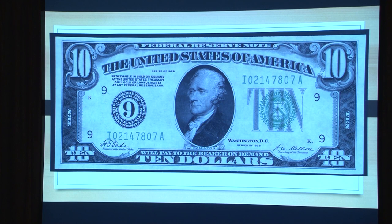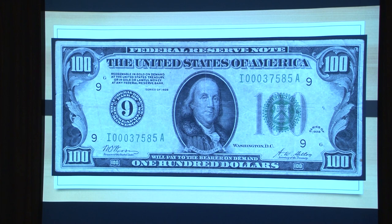I was interested in fives, but I couldn't turn down that kind of note. In the 1928 issue they went all the way up the line to the hundreds with the numeral nine instead of the I for Minneapolis. I enjoyed that nine also.